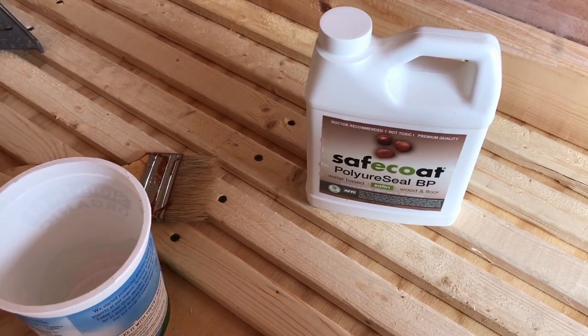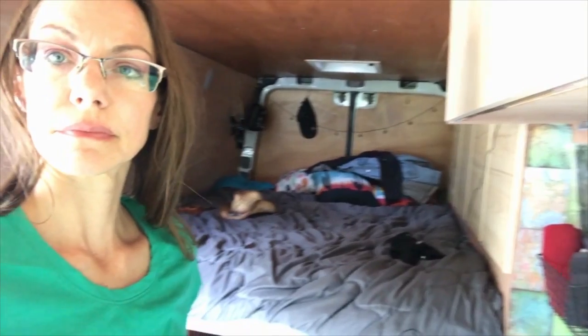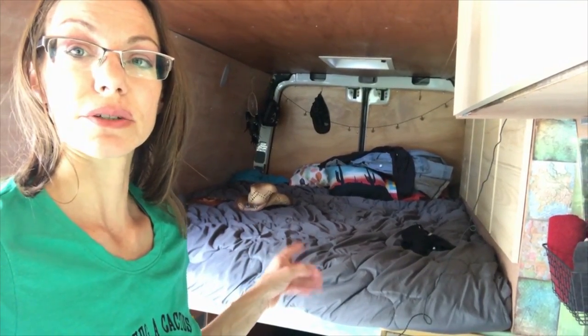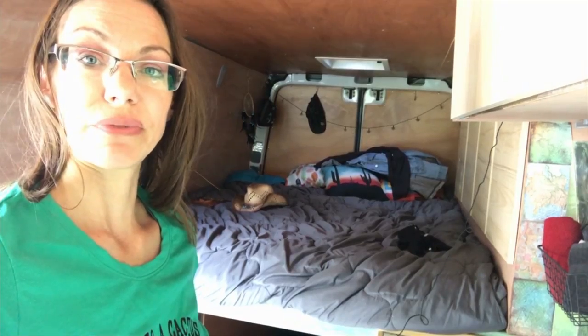Then we have stain and sealer. I used a special expensive sealer that coats all surfaces to help prevent off-gassing, and that cost about $150. I needed a good mattress — mine was $150, a six inch memory foam. Our flooring cost about $60.